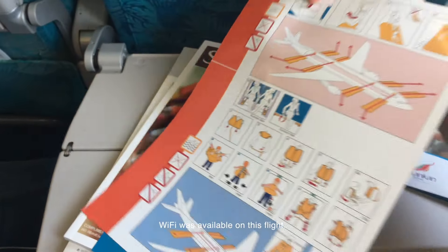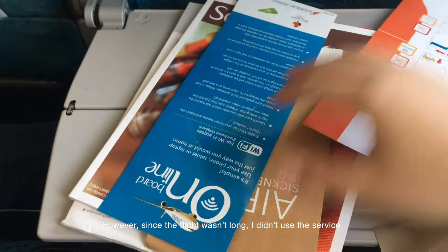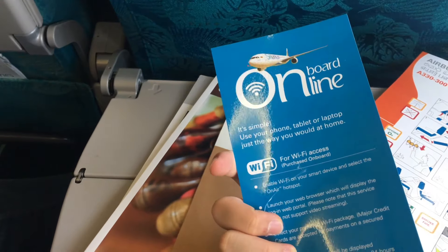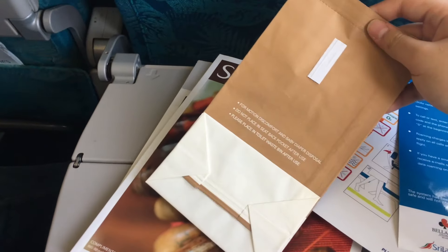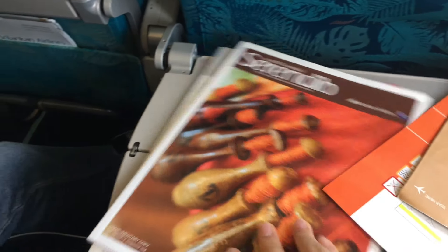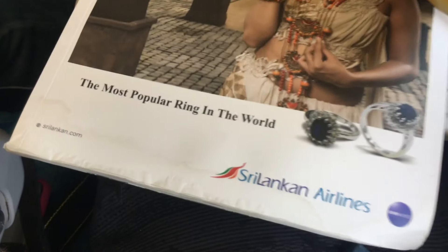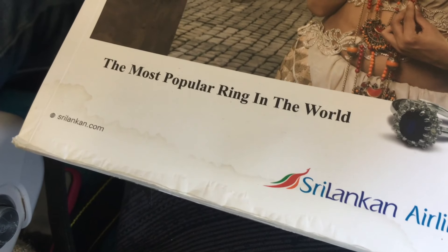Wi-Fi was available on this flight. However, since the flight wasn't long, I didn't use the service. An electric socket was under the seat and the headphone jack was on the armrest.